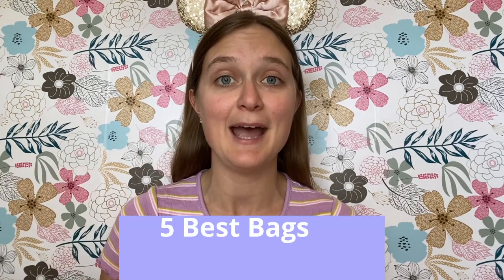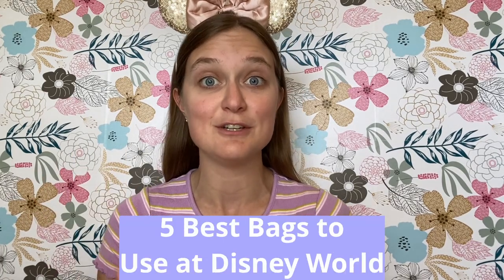When visiting Disney World, I always talk about essentials you must have when visiting the parks, but you're going to need something to carry all of those essentials with you during the day. When visiting the Disney parks, I absolutely love bringing a bag with me to hold all of my essential items, and some bags are better than others. In this video, I want to share five bag options you should consider using when you visit Disney World.